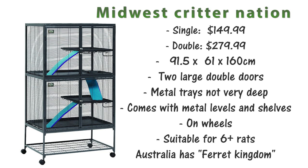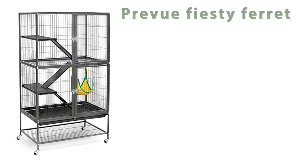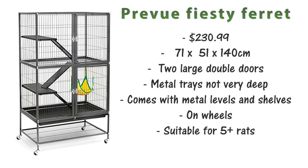There are many options really similar to the Critter Nation. In other countries, for example Australia has one called Ferret Kingdom which is pretty much the exact same cage. Alternatively there's also the Prevue Feisty Ferret cage. This is $230.99 and it's 71x51x140cm. It has two large double doors, metal trays that aren't very deep, metal shelves and levels, and is on wheels. Due to the size I'd say this is suitable for about 5-plus rats.